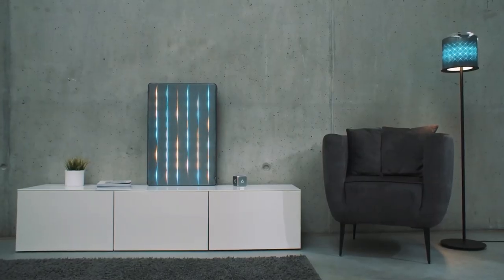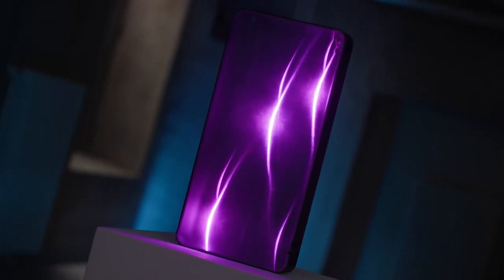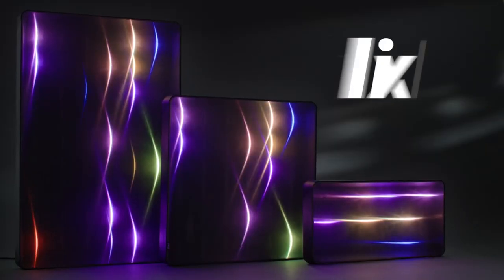The way the light changes depending on how bright the lines are is really neat. It makes it look like the displays are alive. They move to the beat of the music and the games. It's so awesome.